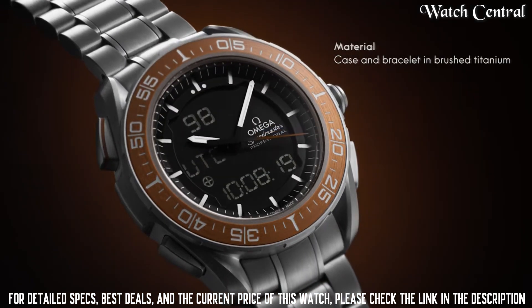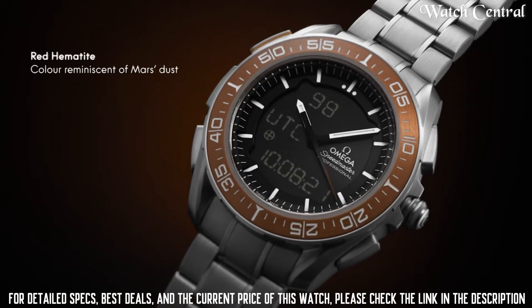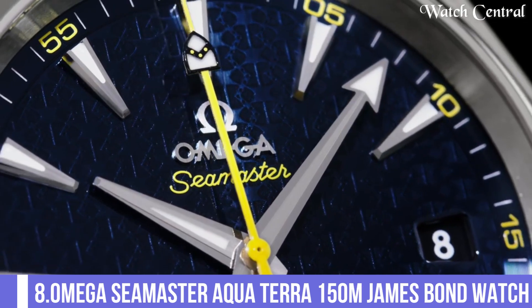The watch has a sporty and durable design with a titanium case and a rubber strap.